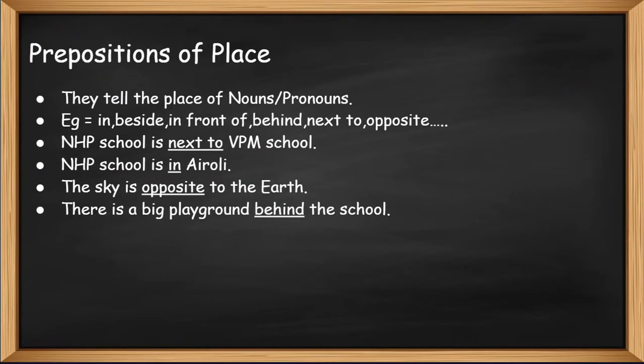First, let's see prepositions of place. They tell the place of the nouns or pronouns. For example: in, beside, in front of, behind, next to, opposite, etc.